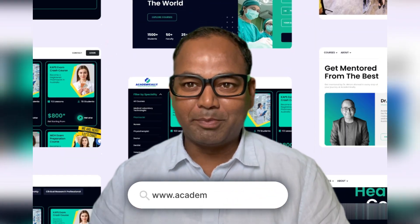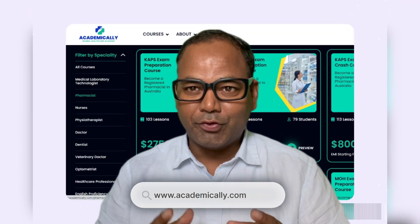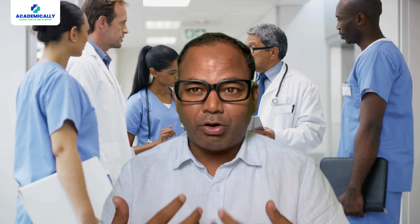Hello everyone, welcome to Academically. Today's video is for medical doctors looking to migrate. So many students are asking common questions once they pass the AMC Part 1 exam — what jobs can they apply for? We will see basically the JMO, Junior Medical Officer: the job description, requirements, and salary.